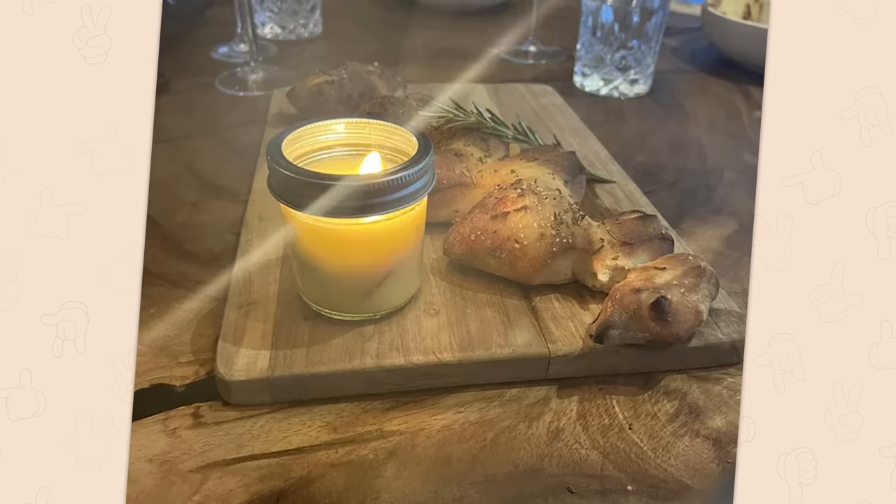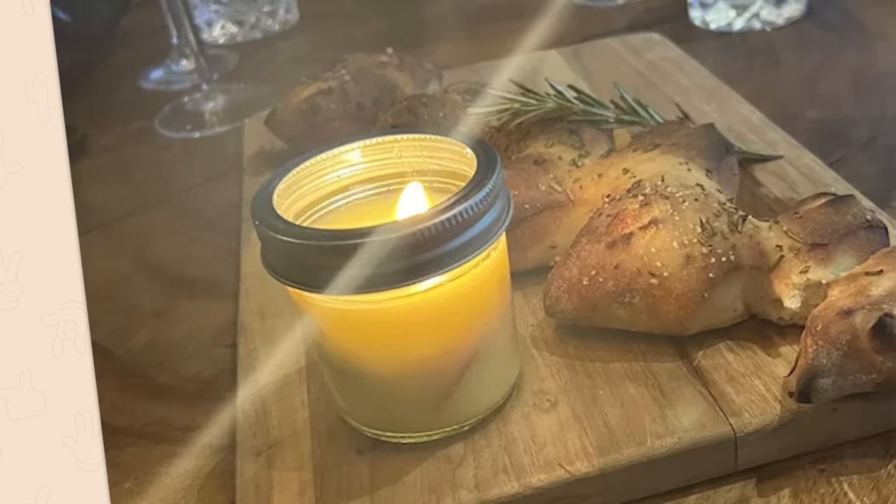This candle is actually butter to dip the bread in. I'm wondering about that, though — how would that work? You try to dip the bread in and you put the candle out.